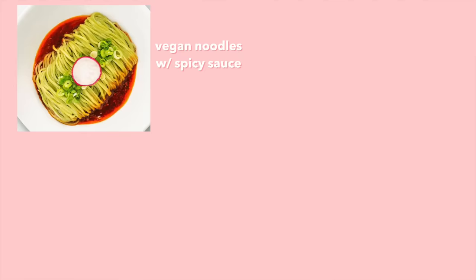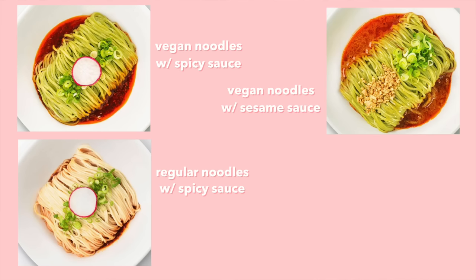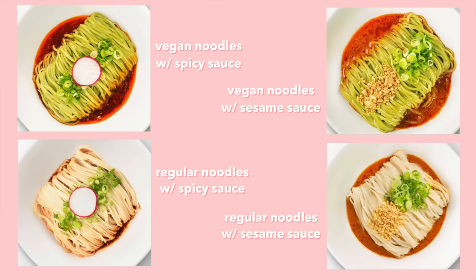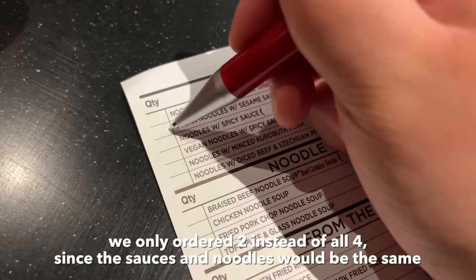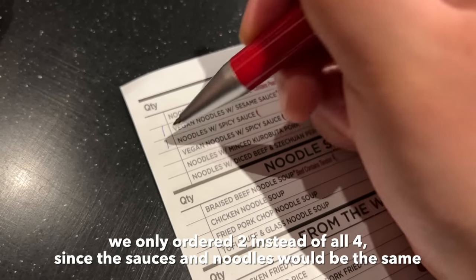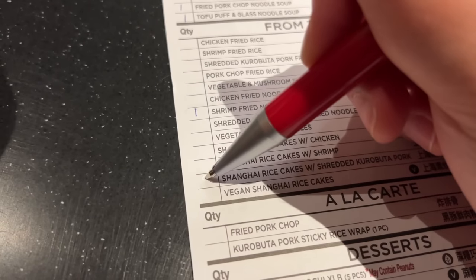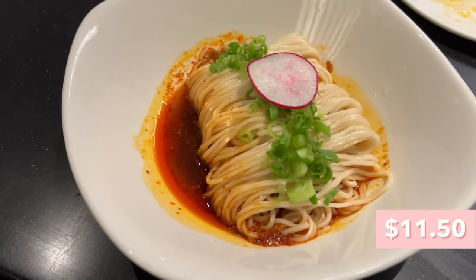Now let's move on to the noodles. There are a few duplicate items: vegan noodles in spicy sauce, regular noodles in spicy sauce, vegan noodles in sesame sauce, and regular noodles in sesame sauce. We ordered the vegan noodles with sesame sauce and the regular noodles with spicy sauce. They also have chicken, pork, and shrimp fried noodles — mostly the same dish with swapped protein — so we ordered the shrimp fried noodles. We also got the Shanghai rice cakes with pork.